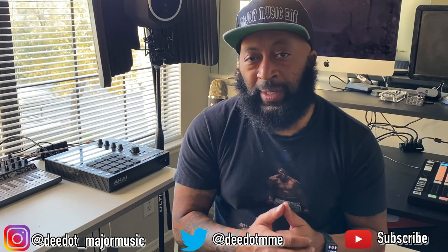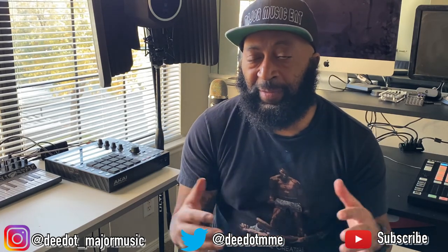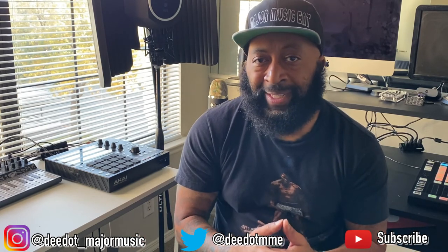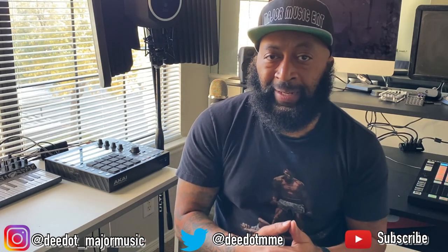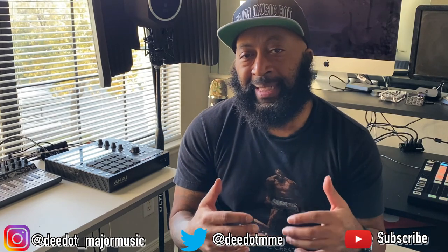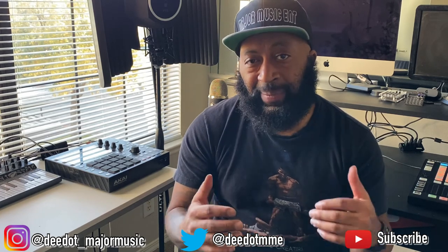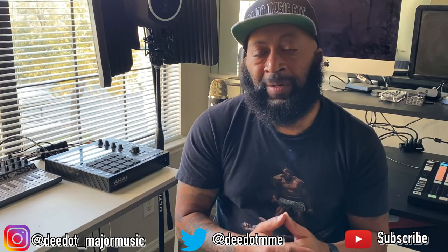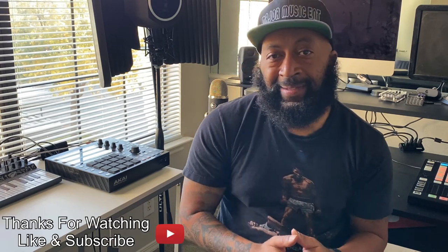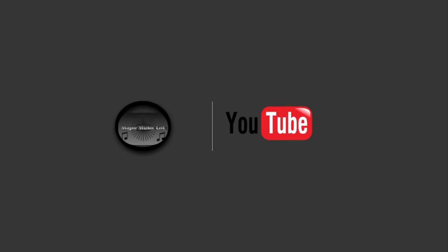I appreciate all the support you've been showing the channel. It is November 2020, and over the next month or two you're going to see a lot of great production gear go on sale at good prices, as well as programs and apps. Now is the time to take advantage of those things, so I hope you find what you're looking for. Until next time — Major Music.